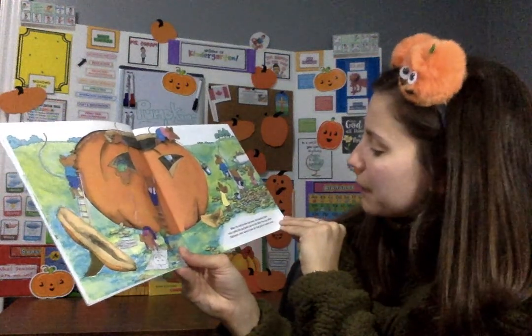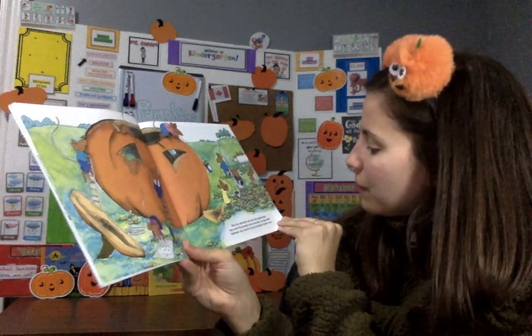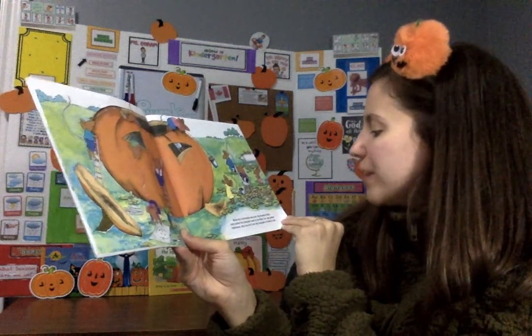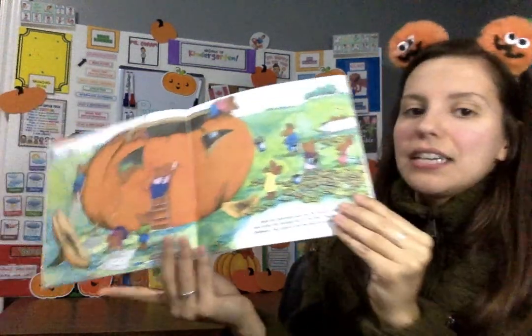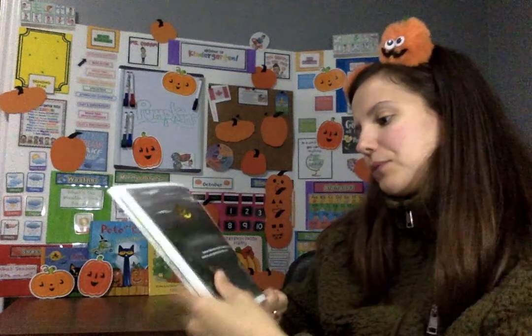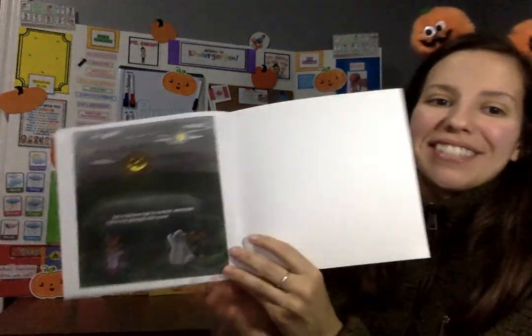When the celebration was over, the hundred field mice pulled the pumpkin back to the field. The day before Halloween, they carved it into the best jack-o-lantern ever. And on Halloween night, its wonderful smiling face could be seen glowing for miles around.